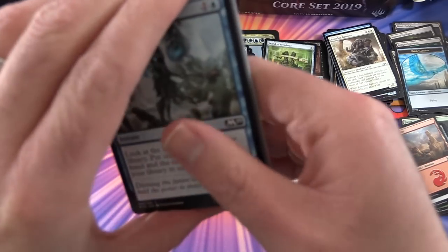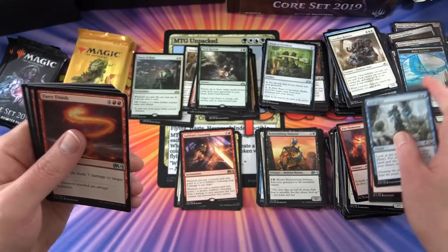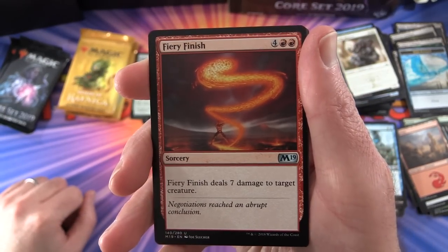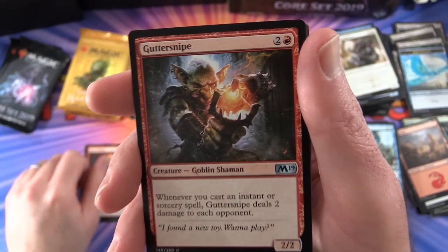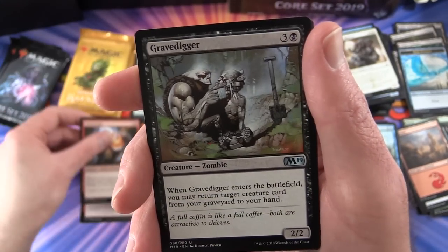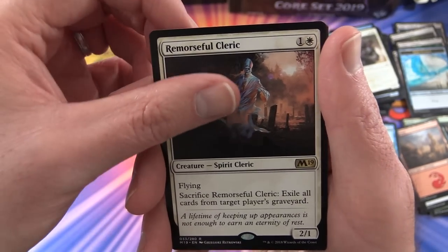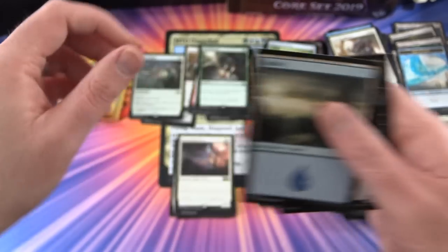Let's see what we can do - hopefully get some craziness near the end, although we've been spoiled already. We get Fiery Finish, Guttersnipe - there he is, another one I need, fantastic - Gravedigger, and the rare is Remorseful Cleric. Also an island and a bat token. Four packs left.